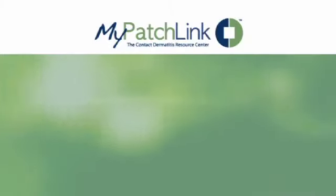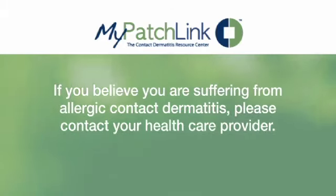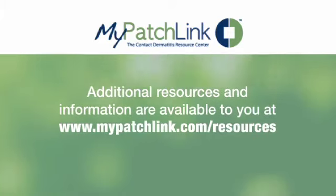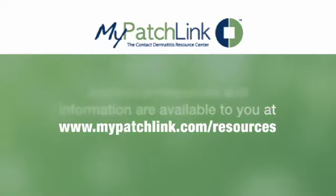Although you have been diagnosed with a contact allergy to cinnamic aldehyde, it is important to remember that it is controllable. Thank you, and I wish you success in managing your allergy. As with all medical conditions, if you believe you are suffering from allergic contact dermatitis, please contact your health care provider. Additional resources and information are available to you at mypatchlink.com/resources.